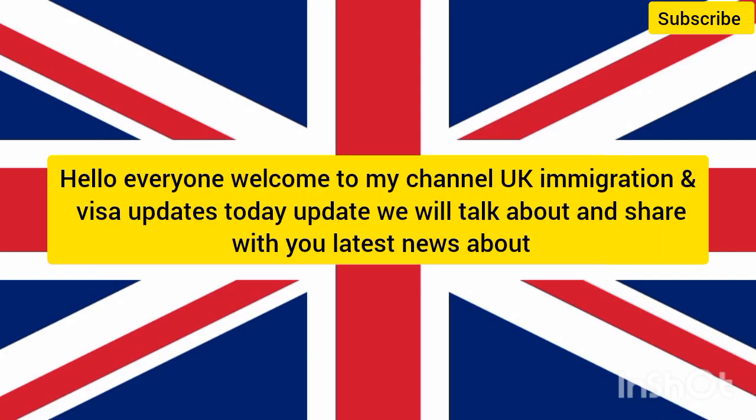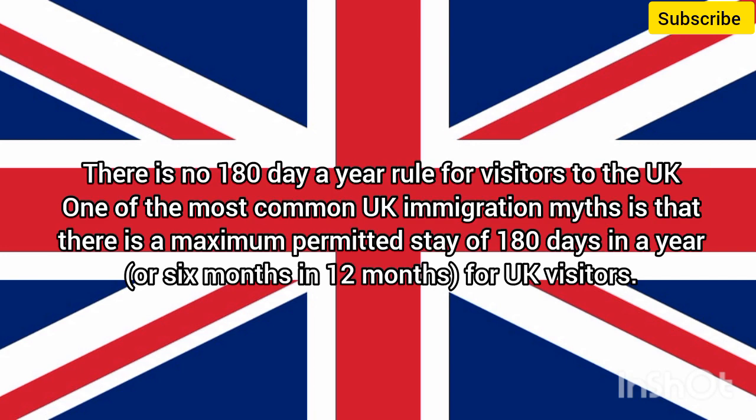Hello everyone, welcome to my channel, UK Immigration and Visa Updates. Today we will talk about and share with you the latest news about the 180-day-a-year rule for visitors to the UK. One of the most common UK immigration myths is that there is a maximum permitted stay of 180 days in a year, or 6 months in 12 months, for UK visitors.